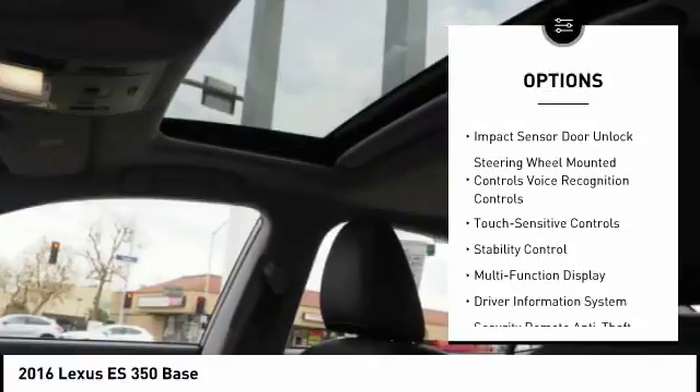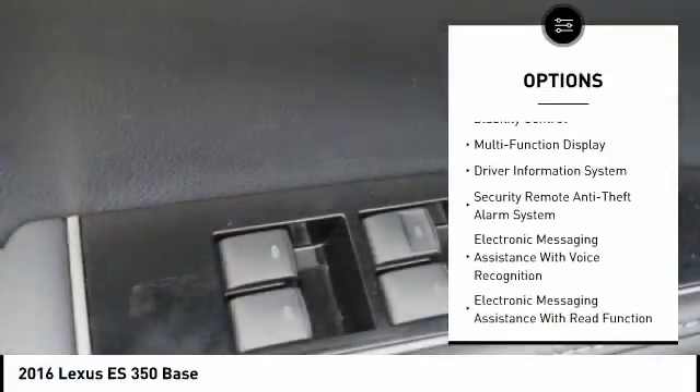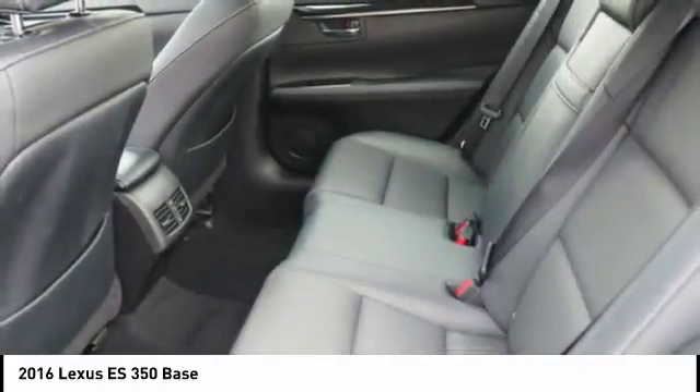Traction control, stability control, power steering, cruise control, clock, trip computer, child safety locks, fog lights, power brakes, tachometer. And the countless standard interior features transport you to a new level of luxury and convenience.